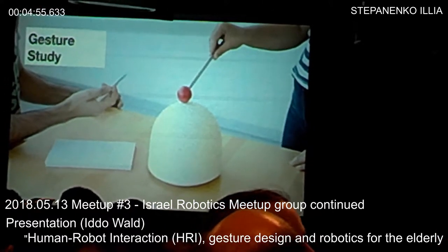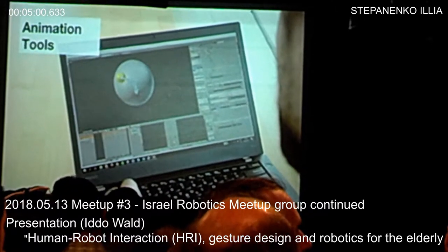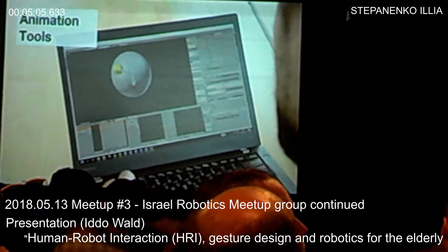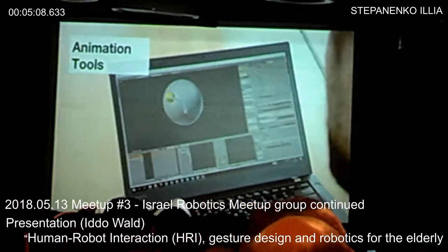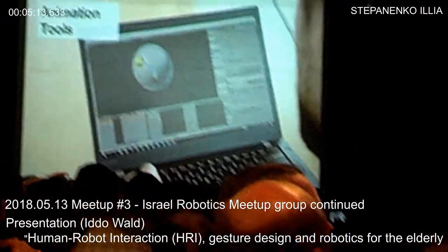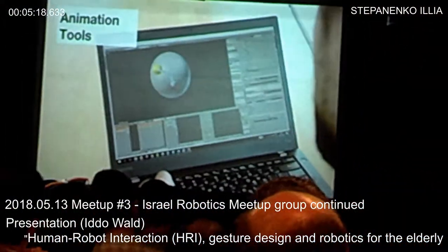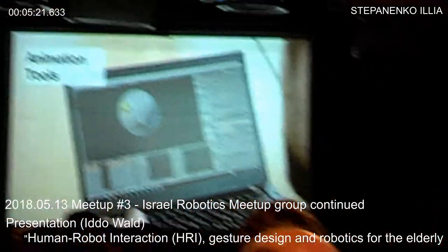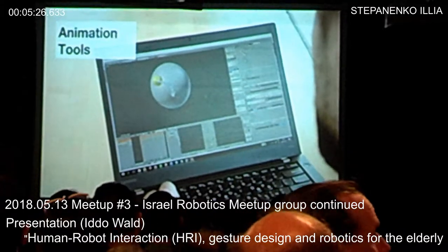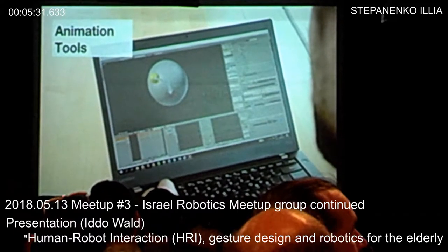We used that information to inform us in a later stage of design. One of the main competencies of the lab is a tool we made for animating robots. Usually, robot movement is designed by programmers, and we want to give people who know how to do it the tools. This is Blender — an open source animation software — and we made an element for it to take animation files and animate our own robots.